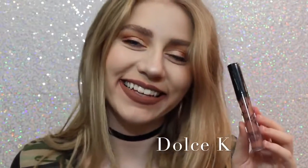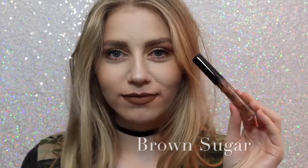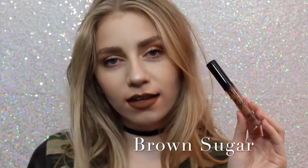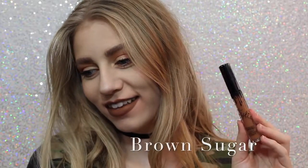Next is Dolce K, my absolute favorite. It's a beautiful brown, neutral color that I feel like would go with everything. Next is Brown Sugar, which is a couple shades darker and a little bit more cool than Dolce K, but it is so beautiful, and this is also one of my favorite shades.